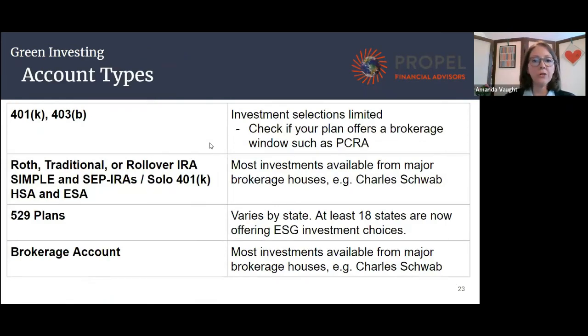On a practical level, how do you do this? Most people are investing for retirement through their 401(k)s. A lot of 401(k)s do not offer ESG or green investments, but it really depends on your workplace plan. You can check to see if you have what's called a brokerage window, which allows you to invest outside of the plan. The next group of accounts are different tax-advantaged accounts — these are the type of accounts we help manage for people, and you can access any type of green investing or social values or any other type of investment.